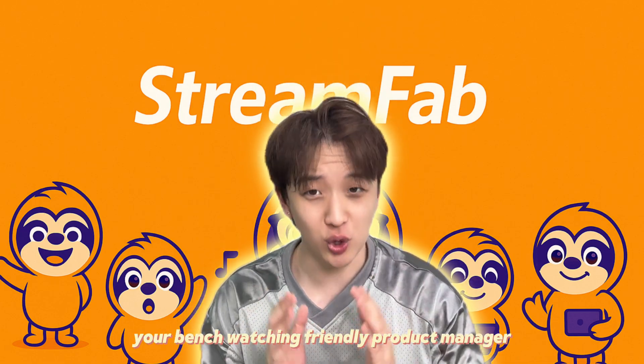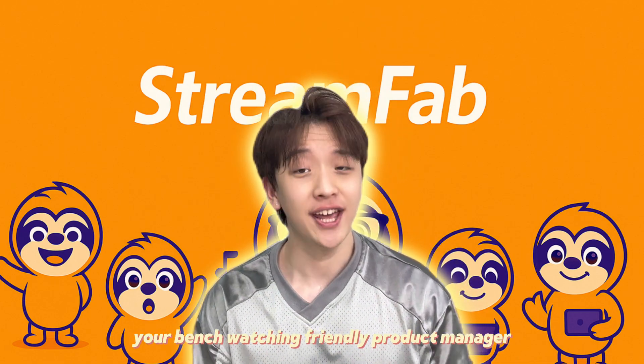Hey everyone, I'm Wilson, your bench-watching friendly product manager. Here's my pain point.